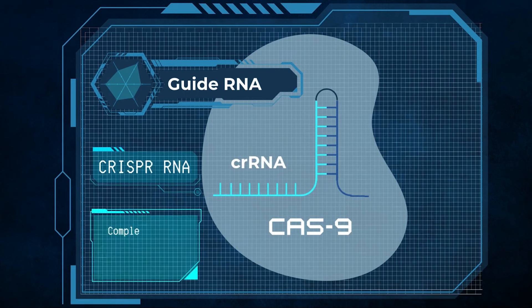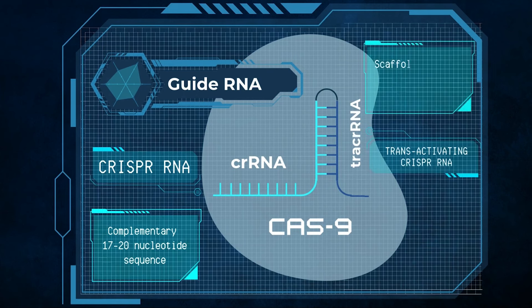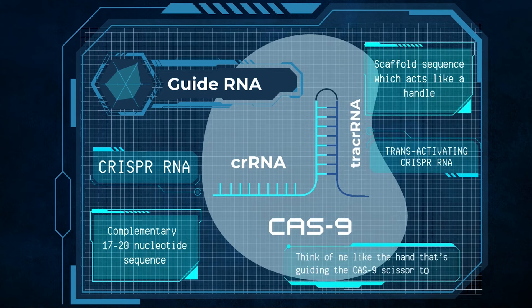The crRNA — a 17 to 20 nucleotide sequence that is complementary to target DNA — and the tracer RNA, which allows the Cas9 enzyme to bind and be activated.